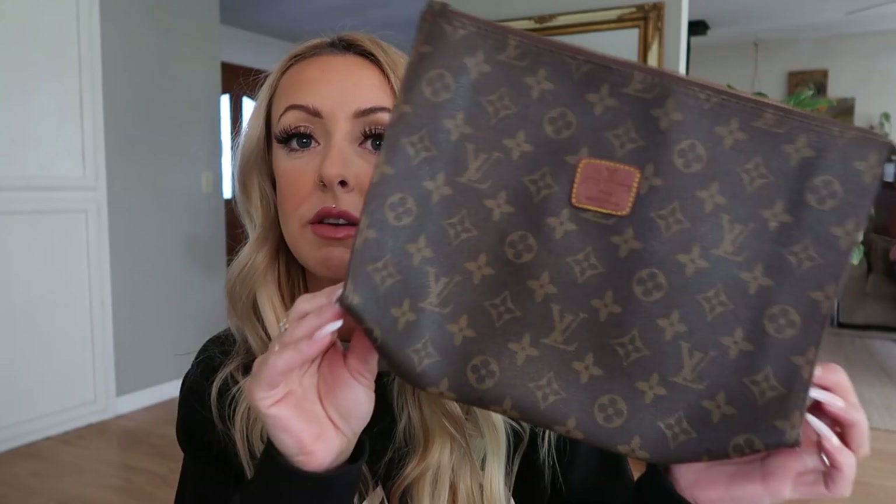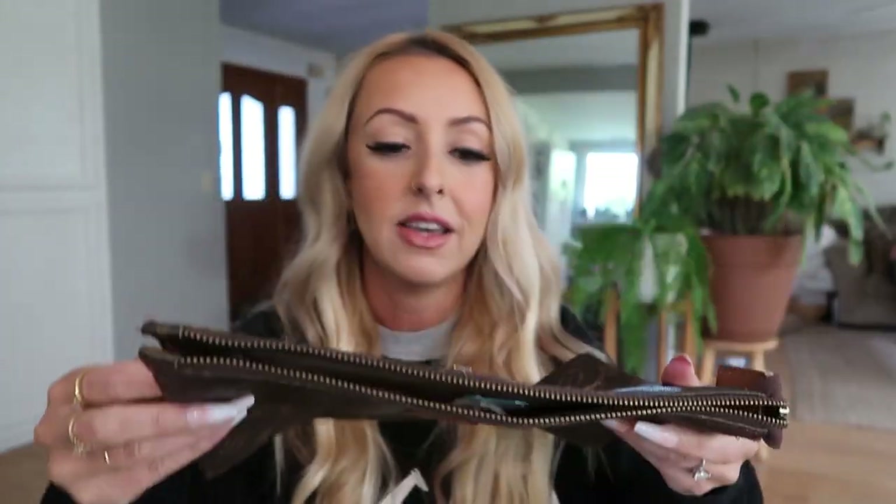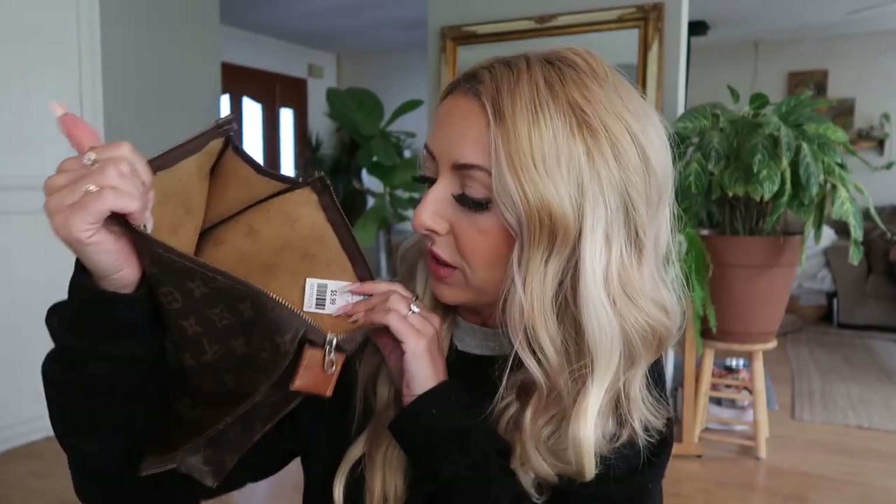We are back home from the thrift store and I figured I'd just show you guys the haul of everything I got. First up, I did end up getting the fake little Louis Vuitton bag — it's very clearly fake and not very well made, but this kind of bag is great to put little toiletries in when I'm traveling or to keep in the car. It was only $5 or $6.